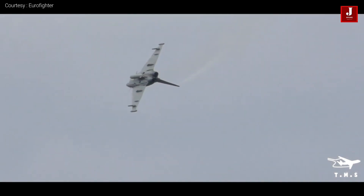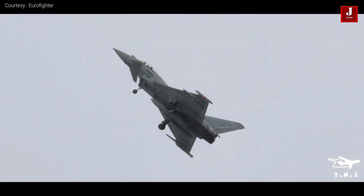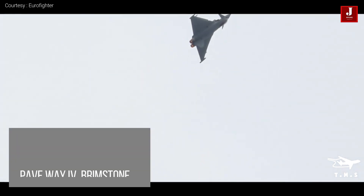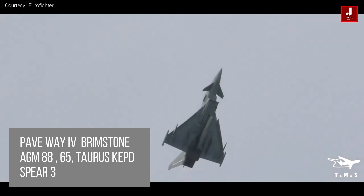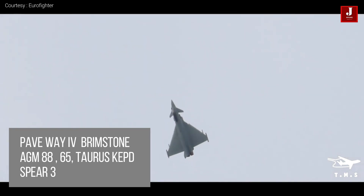Paveway 4 and Brimstone have also been added to the Eurofighter Typhoon to increase operational versatility. The combat-proven dual-mode guidance system, together with high burst height and penetrating capability, allows the target engagement decision to be taken right up until the point of discharge. It is capable of carrying air-to-surface missiles such as the Storm Shadow, Brimstone, AGM-88, AGM-65, Taurus KEPD, Spear-3, anti-ship missiles such as the MART-ER, and Joint Strike Missiles.